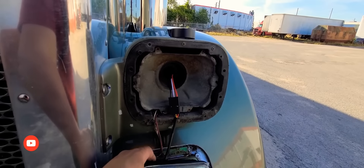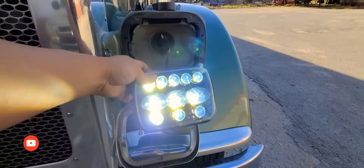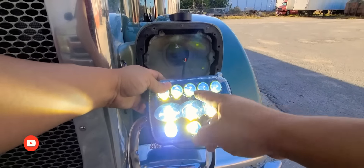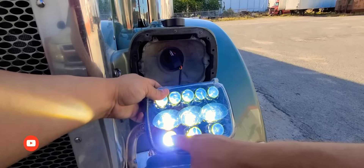Now that we have everything working — these are your low beams in the middle, and then when you hit your high beams, all of this turns on.